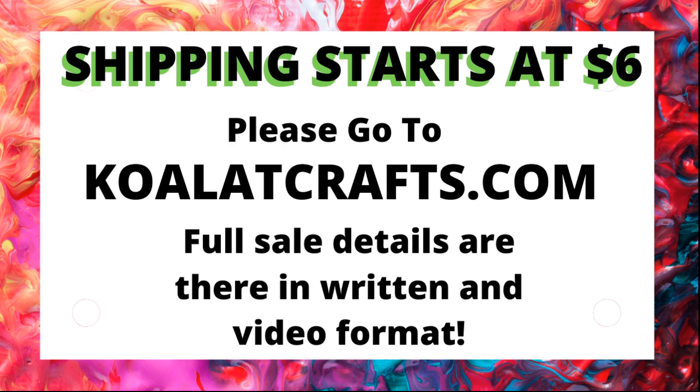Make sure that you're writing down all the things that you purchase since we aren't going to itemize at this point. If you need to go over the rules and you've never been to a sale or you're wondering how to do it, please go to qualitycrafts.com. The full sale details are there in written format and in video format, so hopefully that will cover everybody.